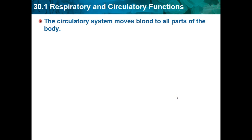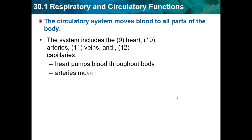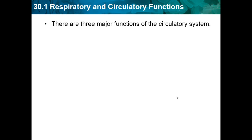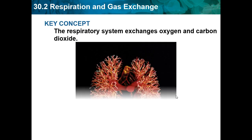The circulatory system moves blood to all parts of the body. The system includes the heart, the arteries, the veins, and the capillaries. The heart pumps blood through the body. Arteries move blood away from the heart, and veins move blood back to the heart. Capillaries get blood to and from cells. There are three major functions of the circulatory system: transporting blood, gas, and nutrients; collecting waste material; and maintaining body temperature.